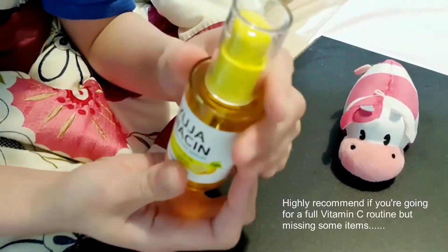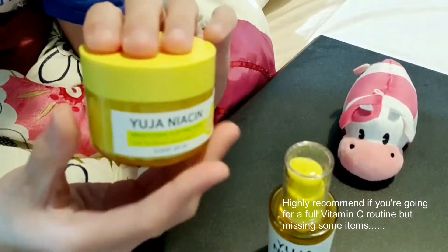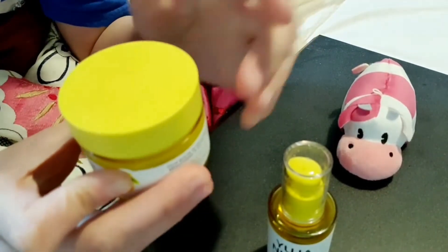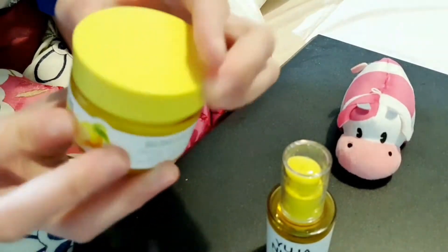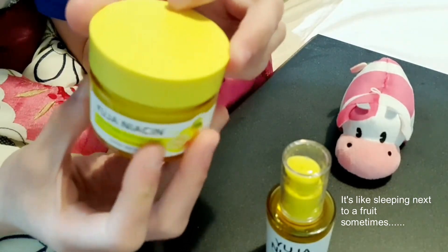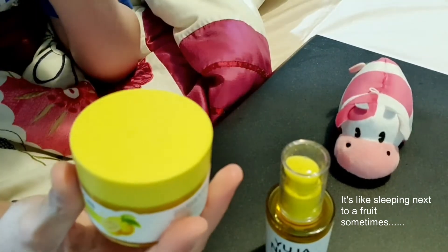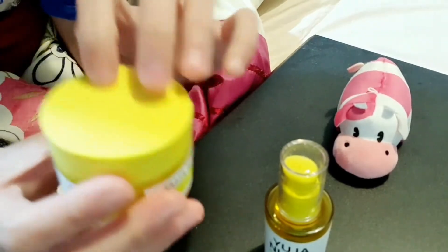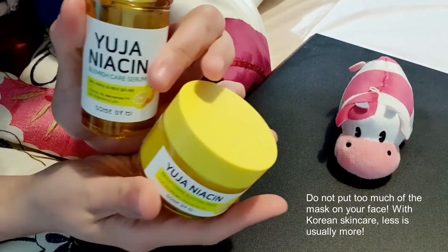I'm also using the Sleeping Mask from the Yuja Niacin line. It's pretty thick, but it gets absorbed pretty easily. Like the serum, it does smell strongly of Yuja — the scent is really strong, so you may not enjoy it if you're not into strongly scented products. However, they do smell good; they can just be a bit overpowering.